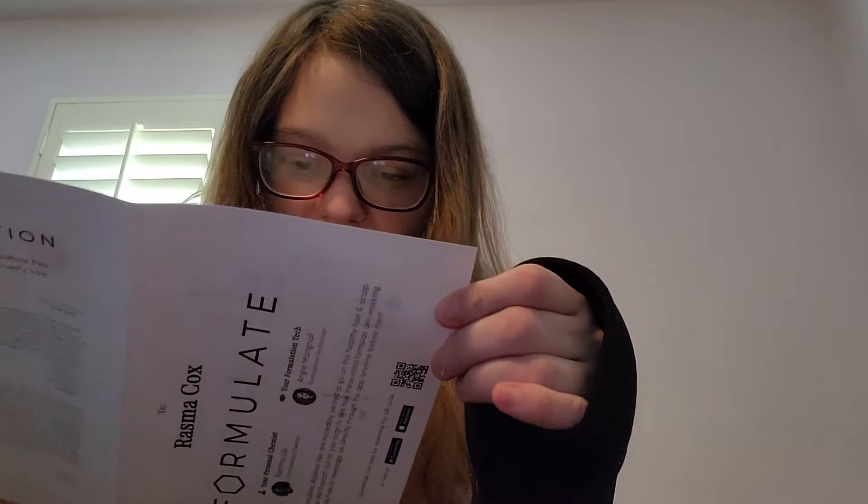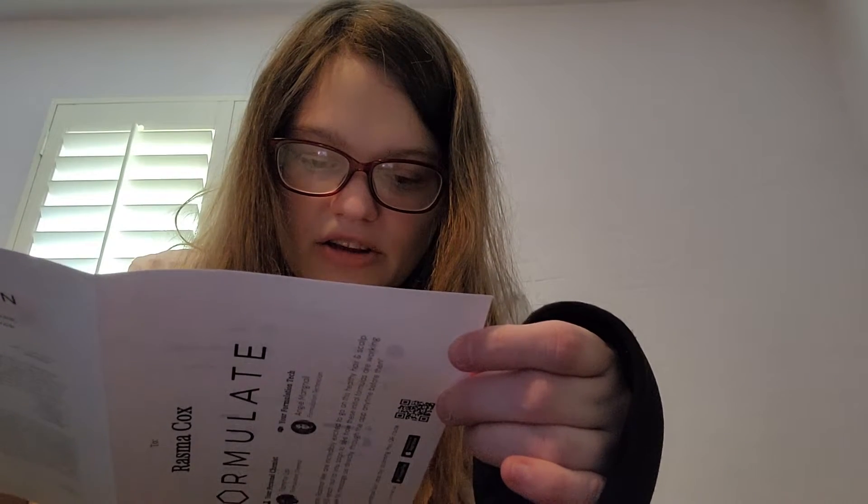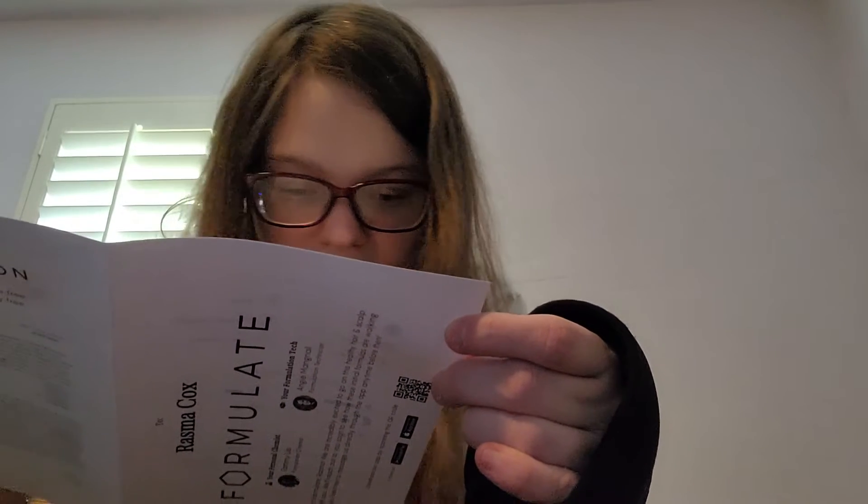It comes with a little card that tells me who my personal chemist was — who was probably very irritated — and my formulation technician, who was probably also very irritated with all my different demands. So I said I have brown, medium, oily-dry, wavy, shoulder-length hair and I have a very sensitive scalp. I want hydration — they have me at 45 — strengthen 25, deep conditioning 15, volumized 10, and glossy hair 5.